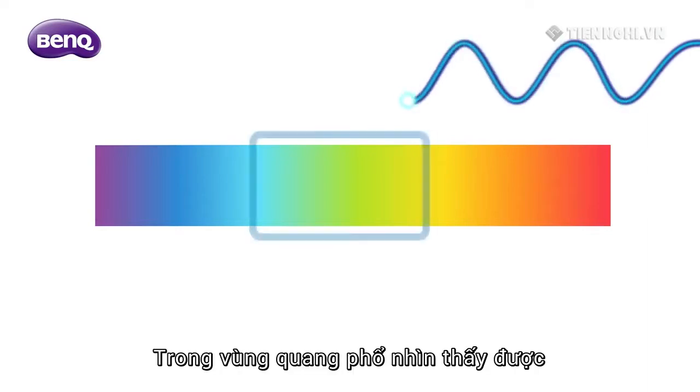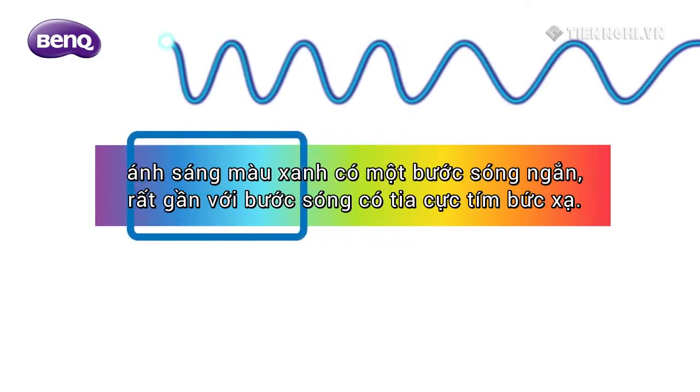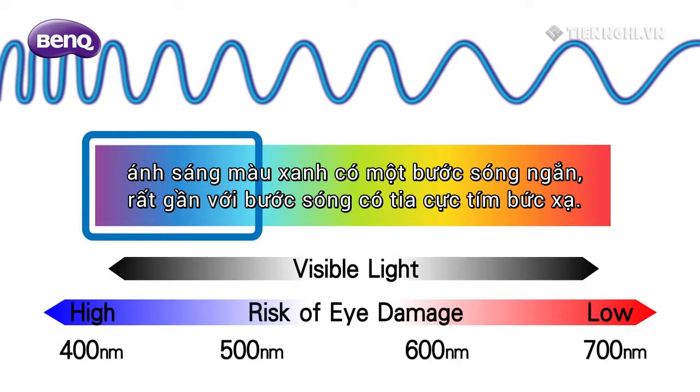In the visible light spectrum, blue light has a shorter wavelength, very close to the wavelength of UV radiation.